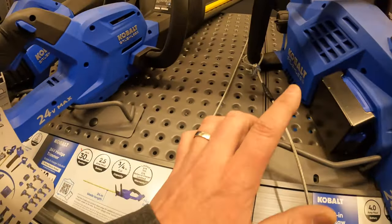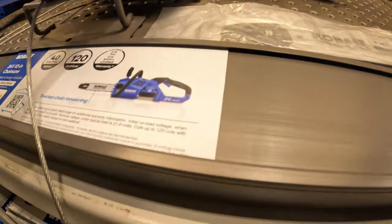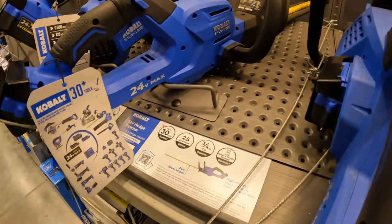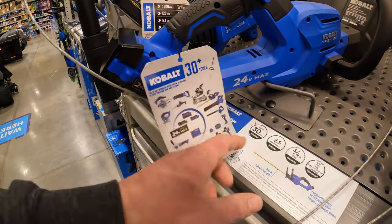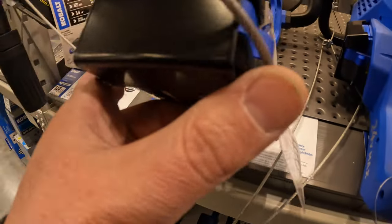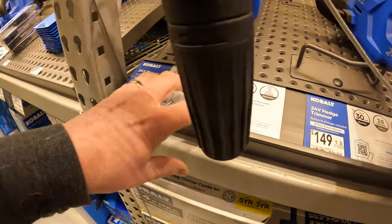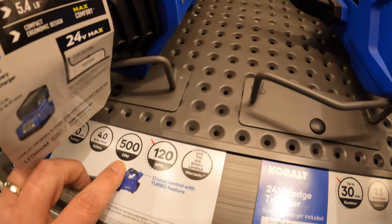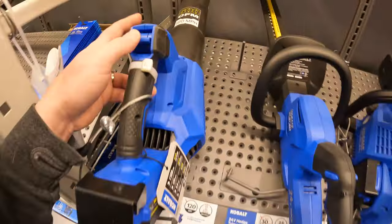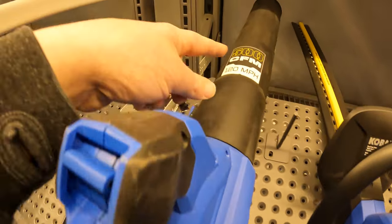Cobalt does have a chainsaw — 24-volt, 12-inch chainsaw for $189. Up to 120 cuts with a 4-amp-hour battery. Their hedge trimmer was $149, 30-minute run time, 2.5-amp-hour battery, and that is a kit. They also have a blower for $149 — 120 miles per hour, 500 CFM, up to 30-minute run time with a 4-amp-hour battery. 500 CFM is not a bad way to go.